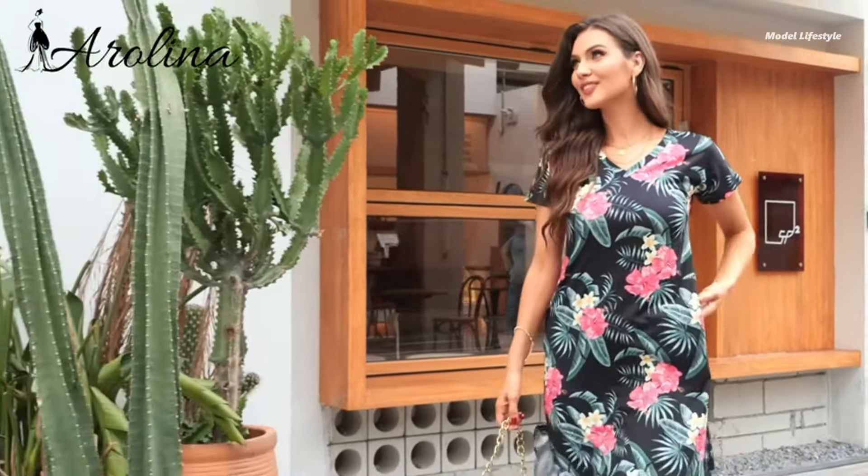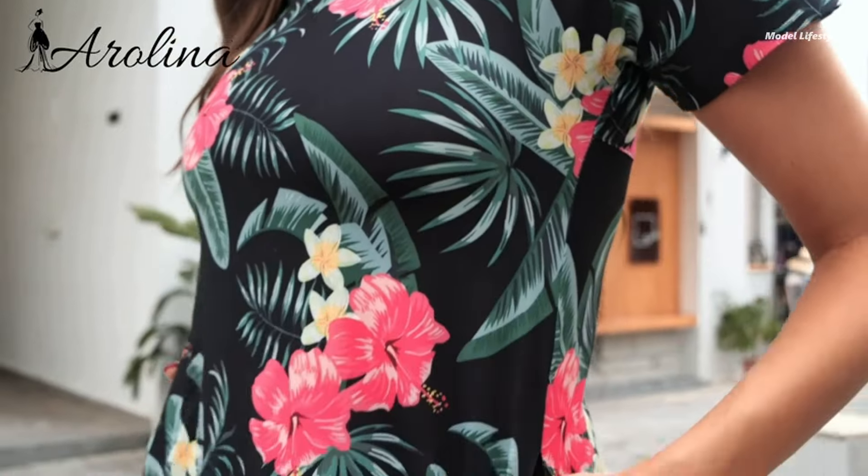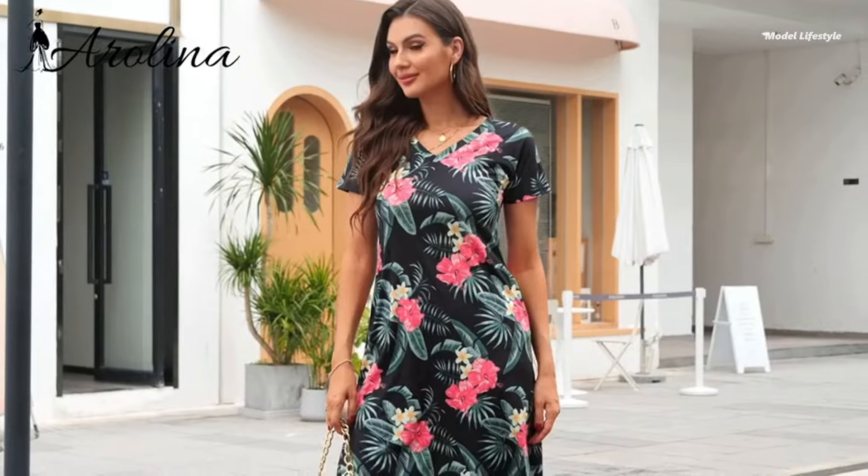Available in floral prints, solid colors, and tie-dye patterns, this versatile dress can be styled for any season. Pair it with sandals for a beach day, or dress it up with heels and accessories for a night out.